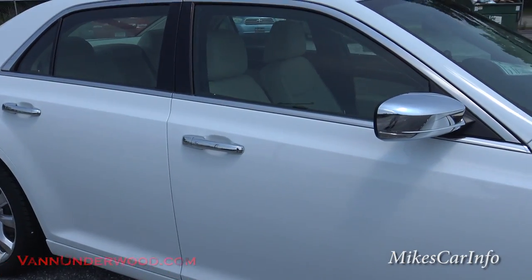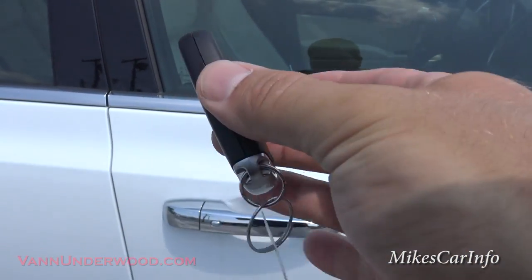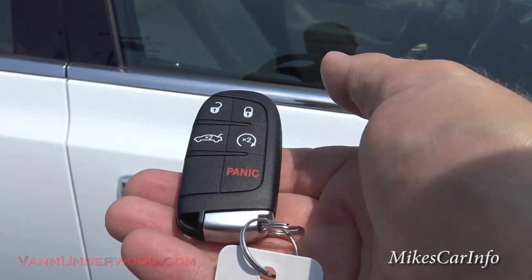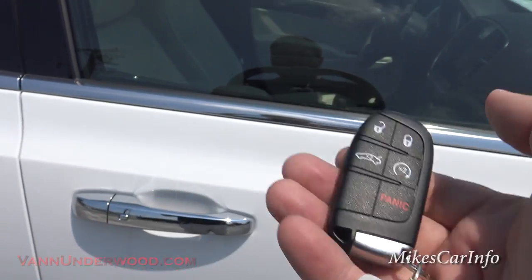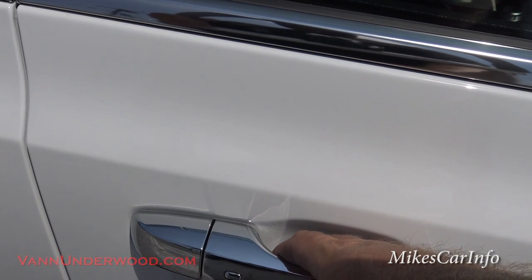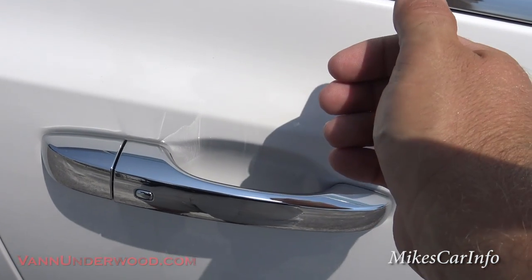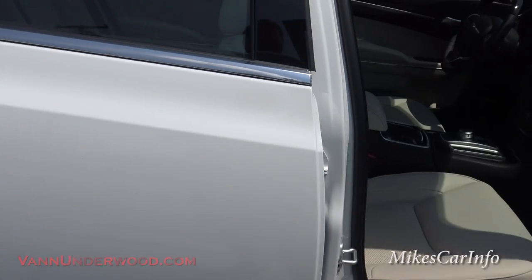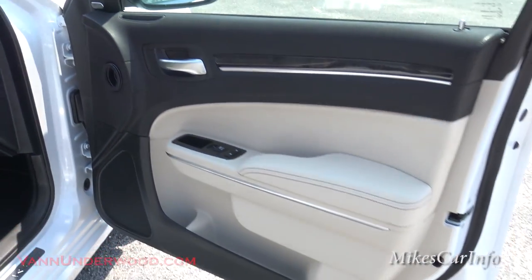The vehicle has a proximity key — it's just this little box. As long as you have this in your pocket or purse or somewhere on you, you can lock and unlock the doors. All you have to do is walk up and touch the handle and it unlocks the vehicle. If you want to relock it, you push this button. You don't have to actually take the key out and fumble around — you just walk up, touch the handle, open the door. The key has to be within close proximity of the car. That's why they call it a proximity key.